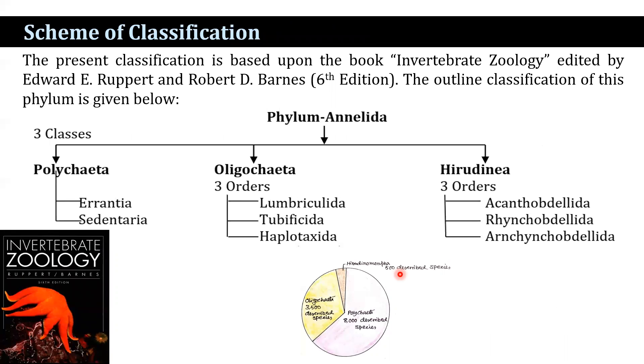The present classification scheme is based on the book Invertebrate Zoology, edited by Edward Ruppert and Robert D. Barnes, sixth edition. The phylum Annelida is divided into three classes: Polychaeta, Oligochaeta, and Hirudinea. Oligochaeta contains approximately 3,500 species; Polychaeta is the largest, containing 8,000 species; and Hirudinea is the smallest portion.